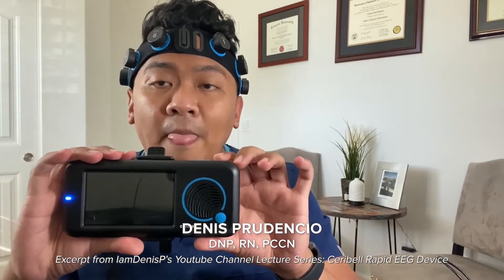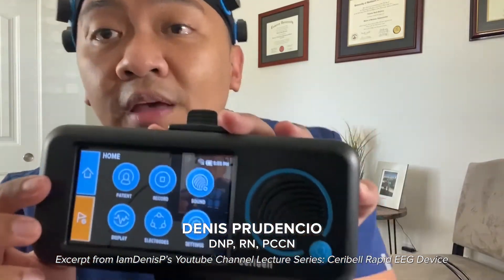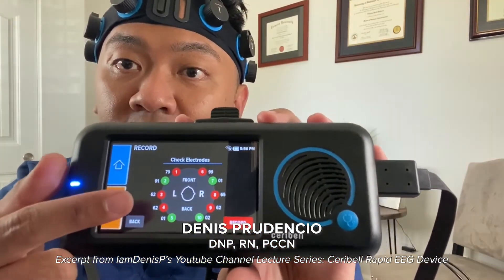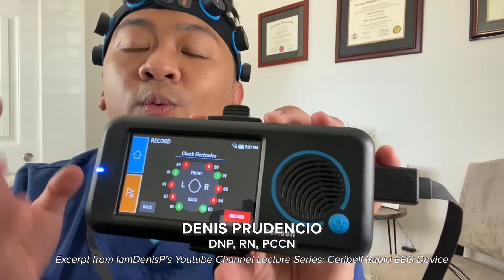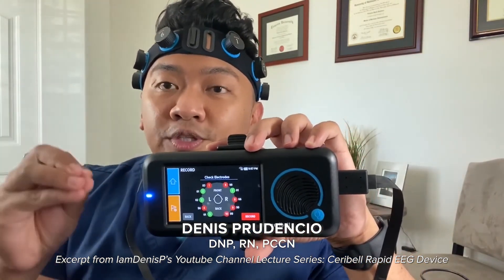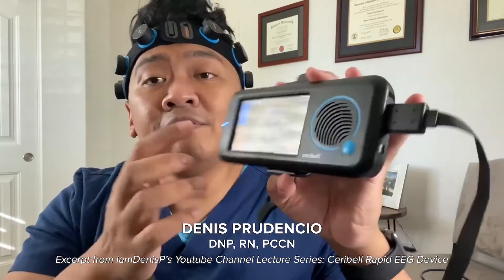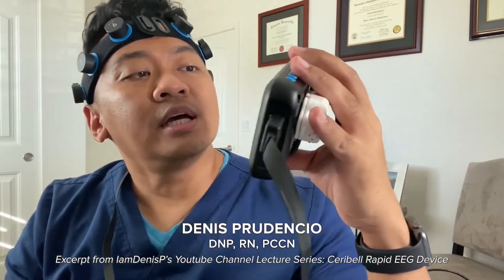Power up the device — it is very user-friendly with a touchscreen interface. Attach the recorder and you will notice that electrode indicators appear as red or green. You want to make sure all are green. If a patient has sutures, surgery, or wounds, you don't need to worry — even if one or two electrodes are missing a signal, the machine will still be able to read an EEG.